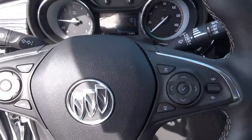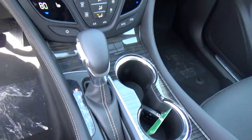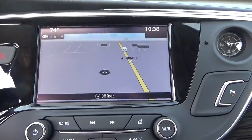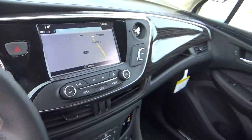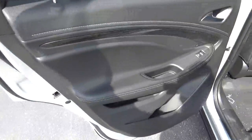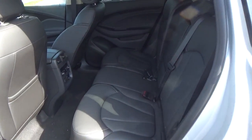Cruise control, steering wheel audio controls, heated seats, navigation, backup camera, and folding rear seat.